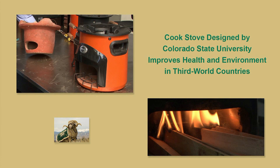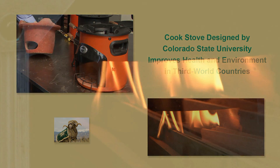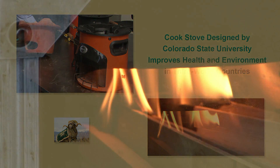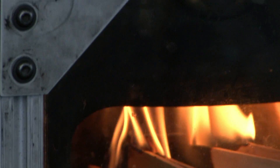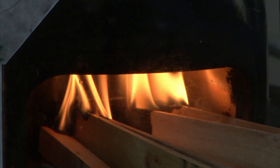Most of us take the stoves we cook on for granted, but that's not true in many parts of the world where families cook over open fire pits or rudimentary wood-burning stoves. The smoke and toxic gases from the stoves create health problems, and it can mean wasting precious wood resources as well.